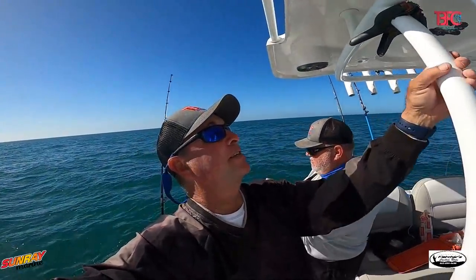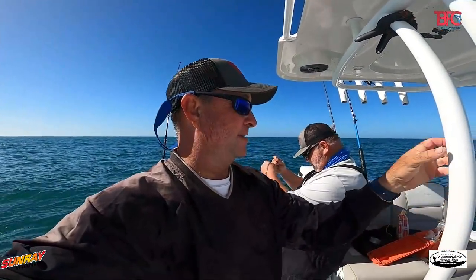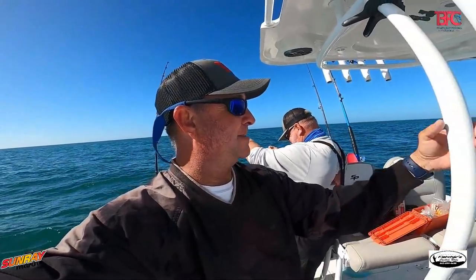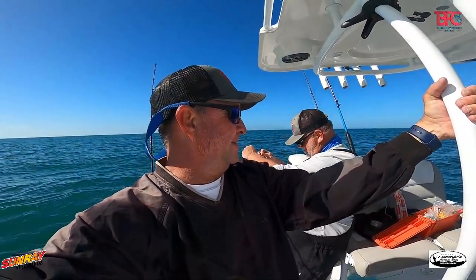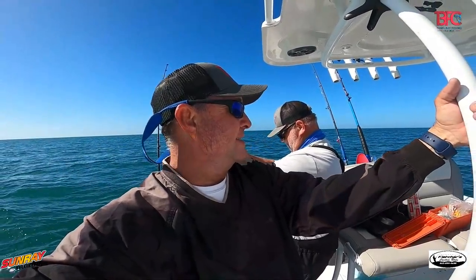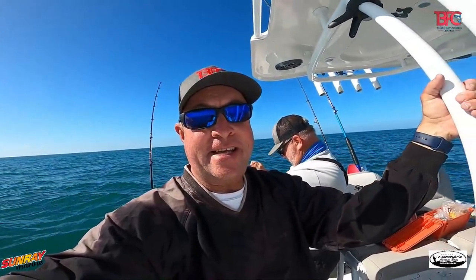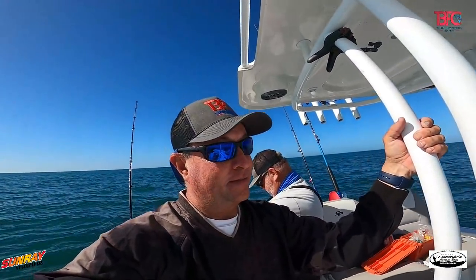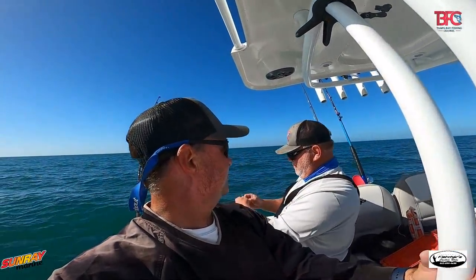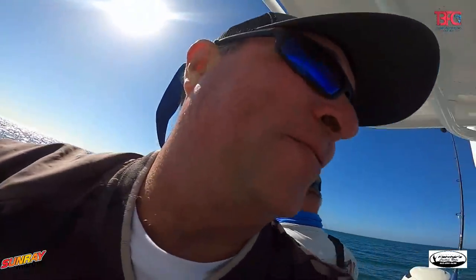We're catching everything out here — that's the neat thing about coming offshore. Chad's addicted; he was texting me because the winds were 10 to 15, but wind finder was saying it was going to lay down. I wasn't sure, but I checked two different forecasts this morning — one saying less than 10, the other saying 10 to 15 out of the east-southeast. It's actually five to ten out of the northeast; it's beautiful out here.